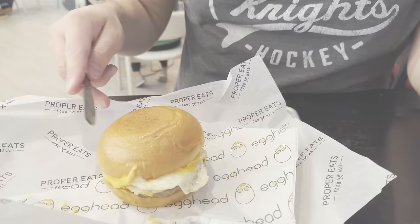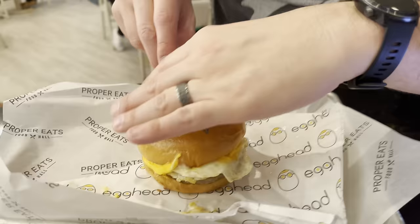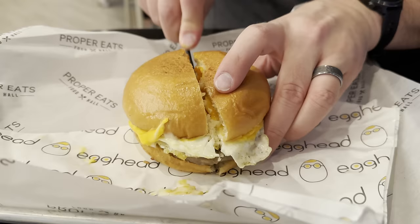So we did go ahead and get a sandwich at Egghead and a sandwich at Wexler's Deli. This one is the Chelsea — it's fried egg, sausage patty, American cheese, fried shallots, and spicy aioli. If you've been coming to Vegas a long time, it runs in line with the egg slut sandwich.